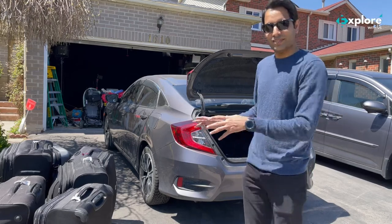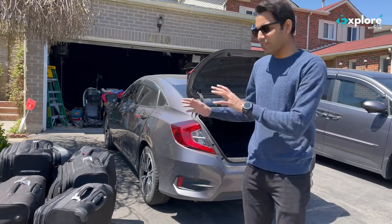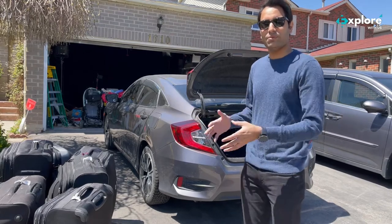Hi, so today we are going to test the luggage capacity of the Honda Civic 2018. We have plenty of suitcases here and we'll see how many we can actually fit in this car, so let's try.